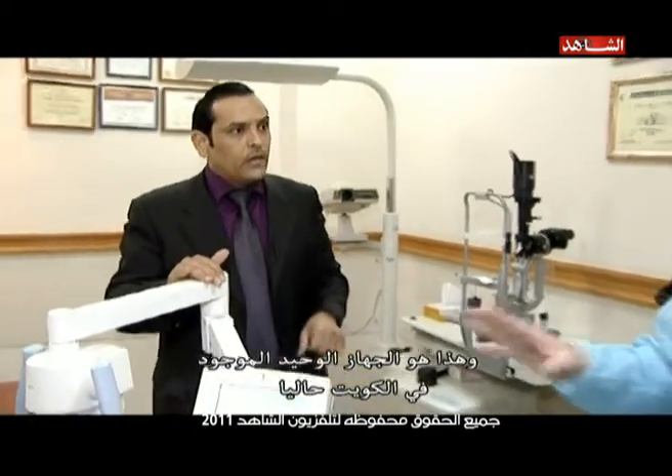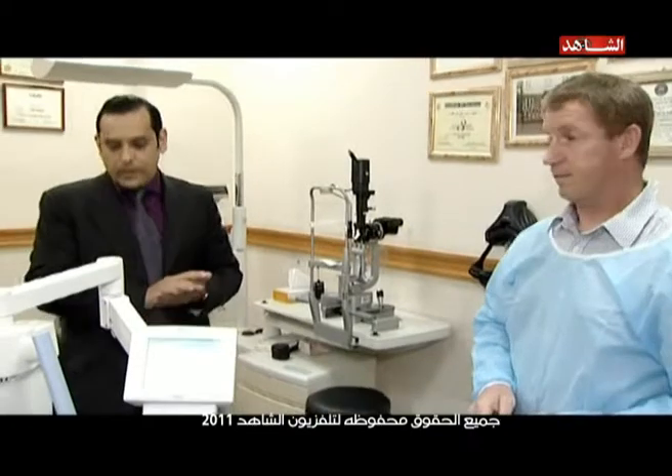And this is the only machine that you brought with you to Kuwait at the moment? This is the only machine we have in Kuwait at the moment, yes. Okay, thank you.